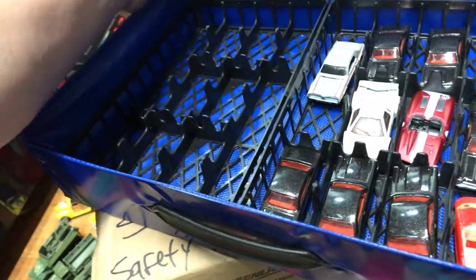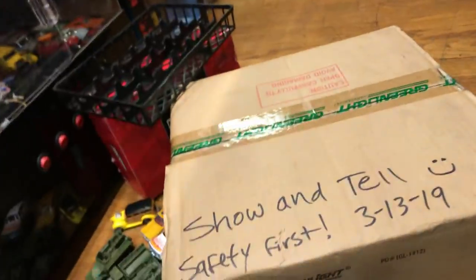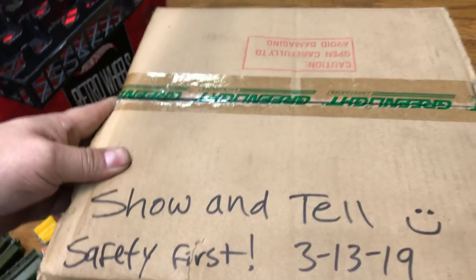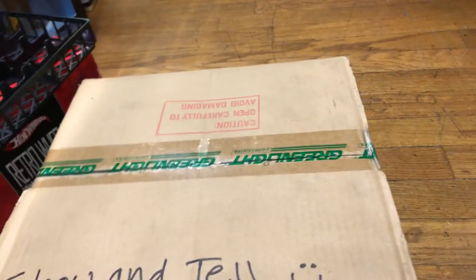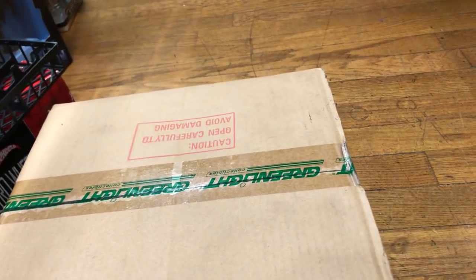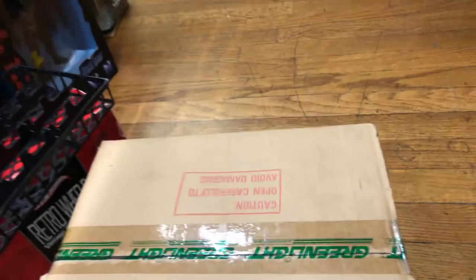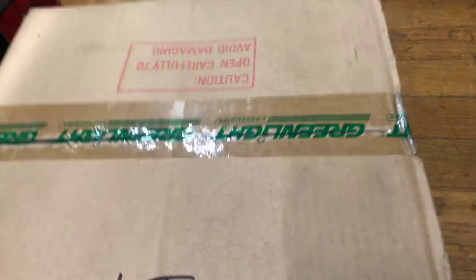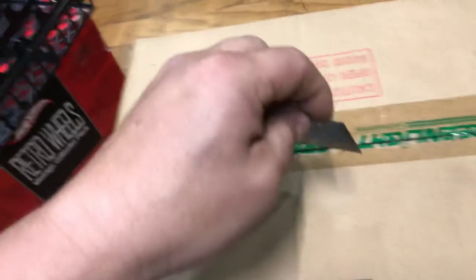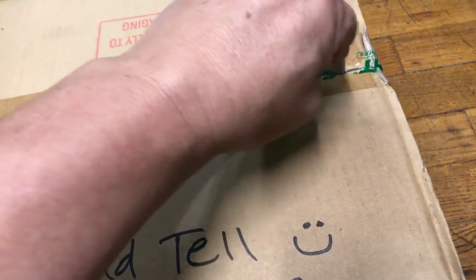Alright, that's our second show-and-tell. Now for the third show-and-tell box — let's see what's inside. Safety first, everyone — let me find my razor blade to open it up. Only adults should open boxes like this; kids, listen to your parents.